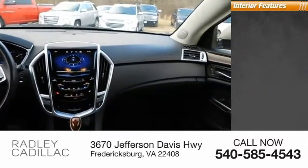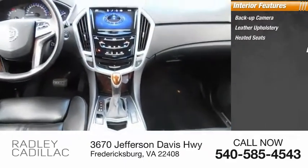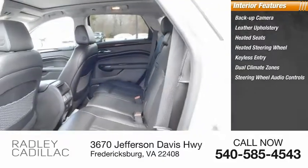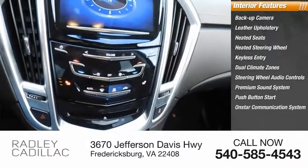Inside you'll find backup camera, leather upholstery, heated seats, heated steering wheel, keyless entry, dual climate zones, steering wheel audio controls, premium sound system, push-button start, OnStar communication system.